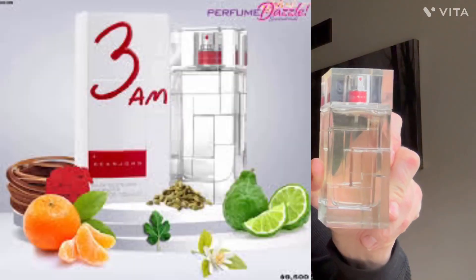Hey guys, welcome back to the Tried Truth. Today I'm going to review a fragrance from 2015 by Sean John. It is 3 AM. Stay tuned.